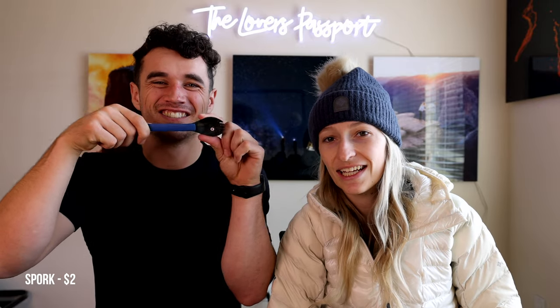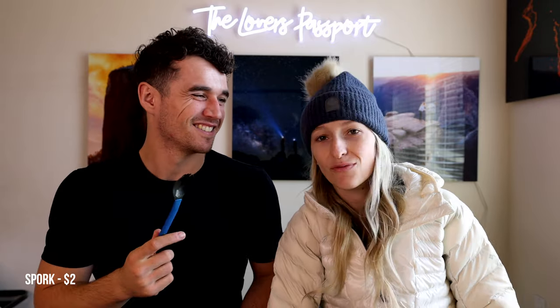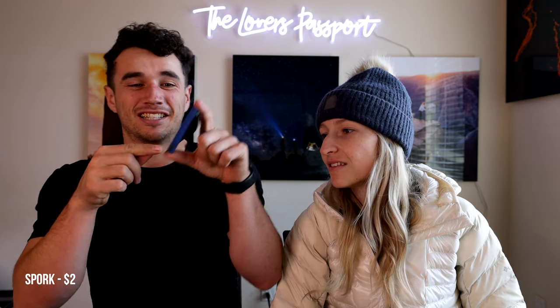First up, we're getting into stocking stuffers. The first thing we have is a spork — they're literally two dollars at REI or about three dollars. They can easily fit in a stocking, they're funny, and they are actually an effective present. Plus, people lose them all the time. I especially like this one because it can shrink down — look at how small that is, that is tiny.